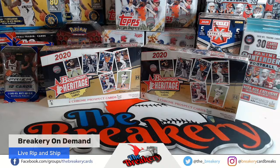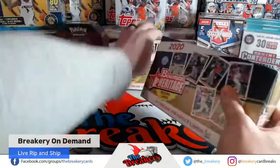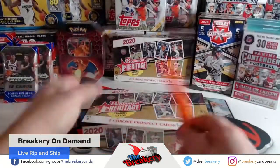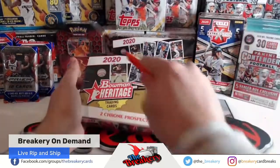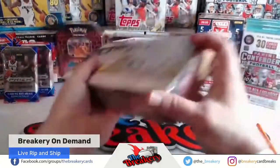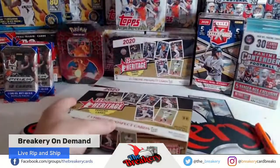I've seen a couple of these broken so far — they look pretty darn cool. If anybody needs PayPal, we can use Rusty's. Pick four randoms from the right. These have two Chrome prospect cards per pack and one autograph per box, so somebody will grab an auto here. Four randoms, let's go.